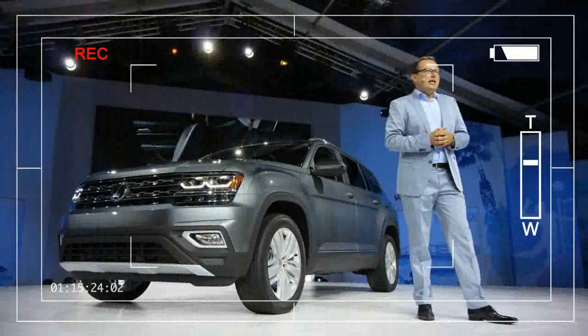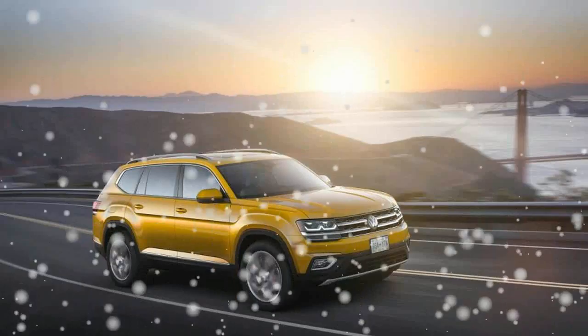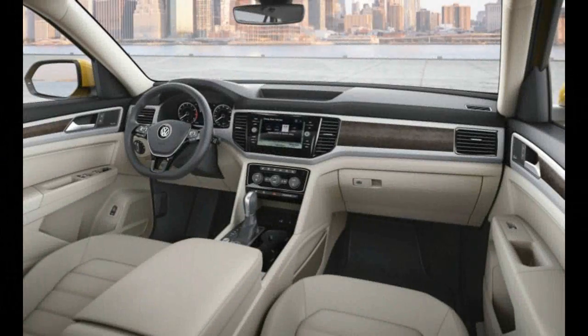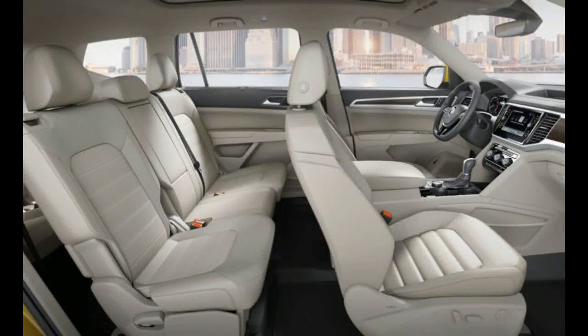The Atlas will be offered in five different trim levels, priced for the heart of the competitive SUV market, VW says. The interior is essentially the Passat writ large, with the driver and front passenger placed before a broad, flat, rather uninteresting dashboard.